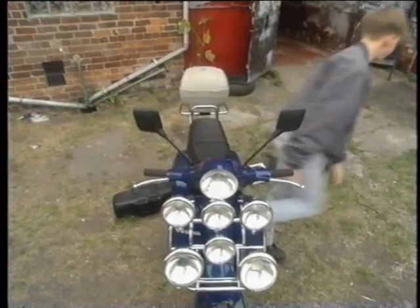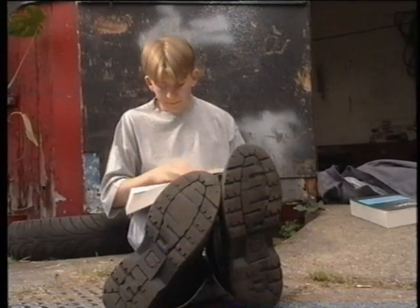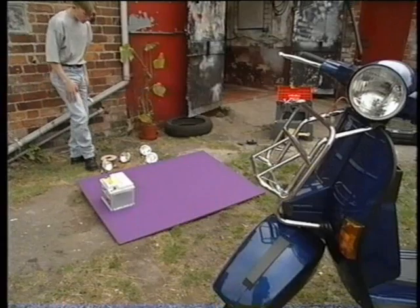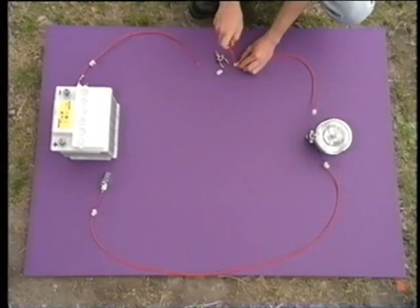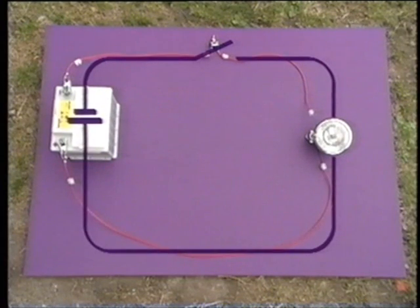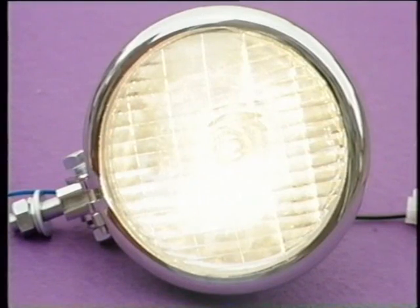So, what's gone wrong? To solve this problem, an understanding of how electrical circuits work is essential. A biker needs to get back to basics. The electrical wiring for a headlamp is hidden, so taking the circuit away from the bike makes it much easier to see. It's made up of a battery, a switch, a wire going to the headlamp, and a wire from the headlamp back to the battery. Inside the lamp is a bulb. When the switch is turned on, the circuit is complete — an electric current flows and the light bulb works.